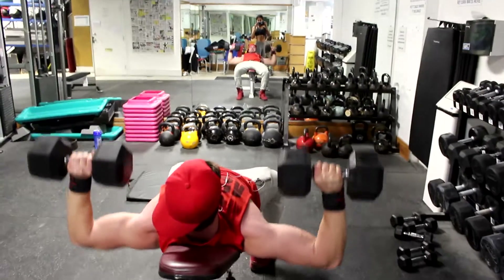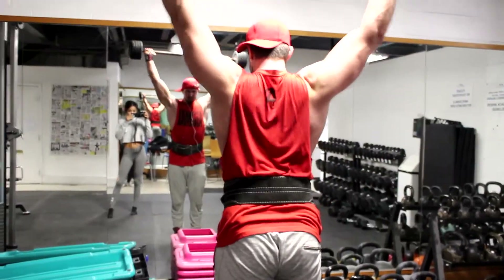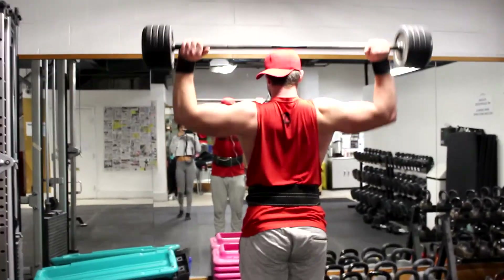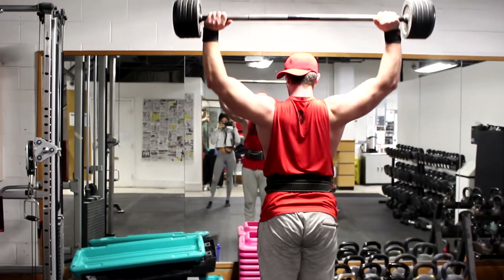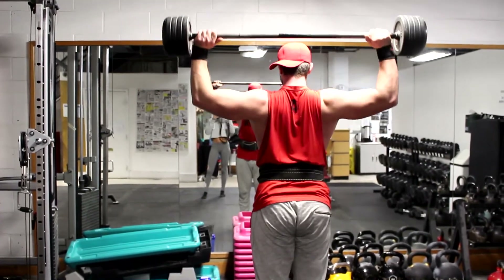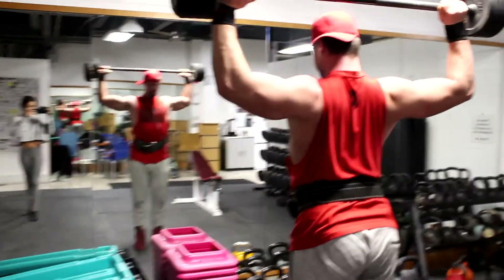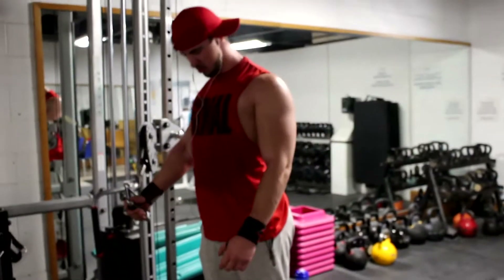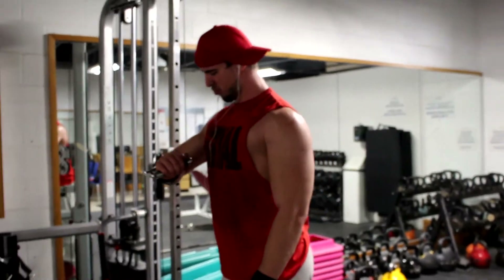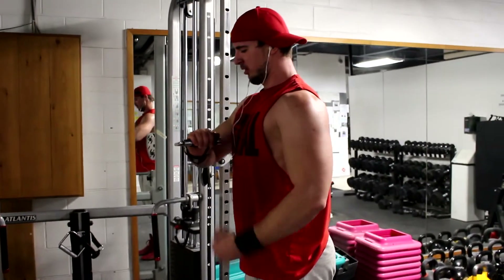Each workout, or almost every single day, I try to get a pressing movement over my head to develop my shoulders. I keep the volume very low — today I did two sets of 8 to 10 reps with really light weight. Then this exercise right here is an extremely good activation exercise for the upper chest. As you can see, just bring your hands across your body and press all the way up or away from you, squeezing the upper chest.